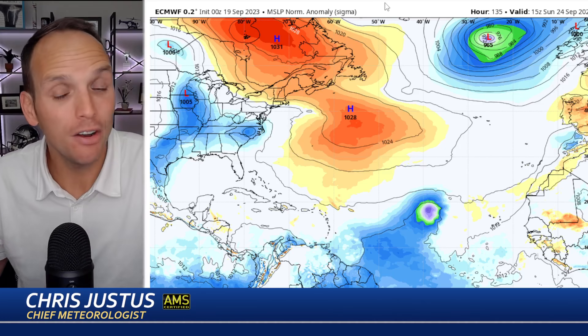Parts of Florida could get some of that rain going into the weekend — a weekend wild card. Simply put, I think it's going to be cloudy and breezy, but it could be more rainy in some locations, especially if that thing forms into a tropical system.